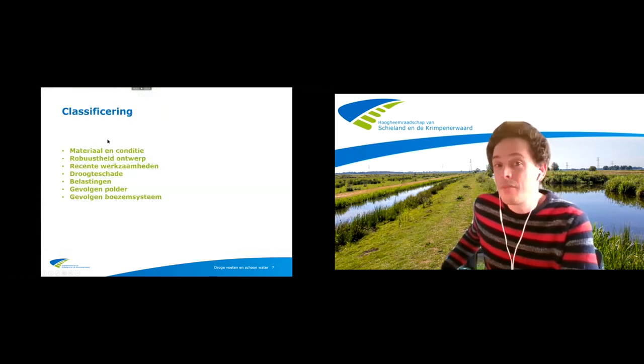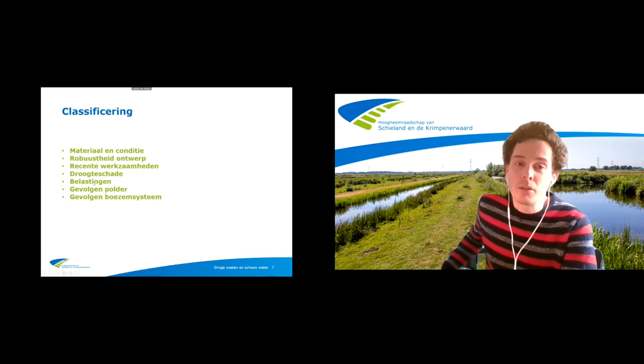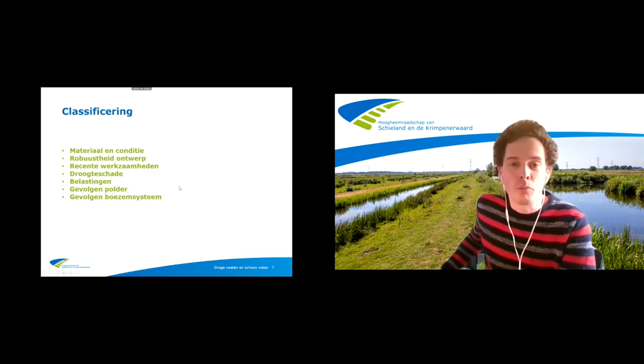Waarom vinden we die droogtegevoelig? Gekeken naar het materiaal — dus inderdaad met name of er veen aanwezig is — de conditie van de kering, de robustheid van het ontwerp, recente werkzaamheden. Bijvoorbeeld als er recent heel veel klei op is aangebracht, is de kans op verdroging kleiner. De droogteschade uit het verleden, de belastingen, de gevolgen in de polder. Als er toch weinig misgaat, moet je er dan wel veel aandacht aan geven. En ook de gevolgen voor het boezemsysteem. Dit komt uit de STOA-richtlijn die daar ooit voor gemaakt is.